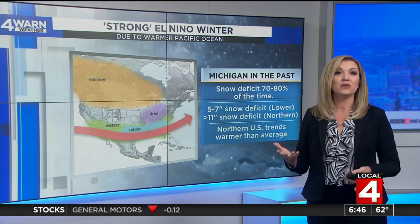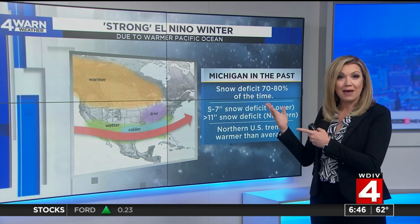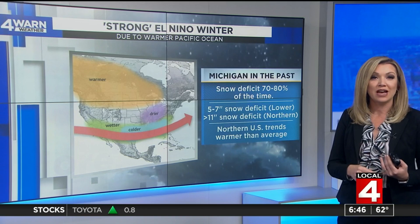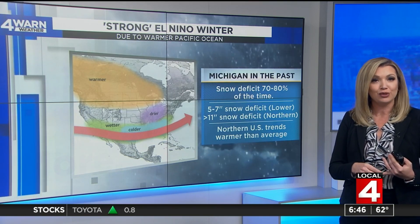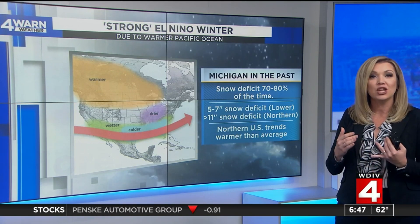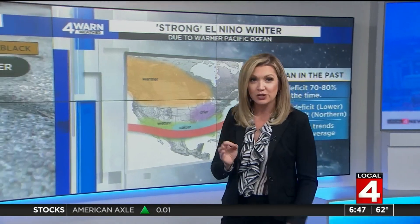What does that mean? Well, it all has to do with the temperatures of the Pacific Ocean, and the temperatures right now are warm enough that it would have a pretty big impact on us in Michigan. Looking at previous data, when we have been in an El Niño, we have seen a snow deficit 70 to 80 percent of the time. That snow deficit includes five to seven inches below where we should be in lower Michigan, and a deficit greater than 11 inches in northern Michigan. The northern part of the U.S. usually trends a little warmer than average during an El Niño season.